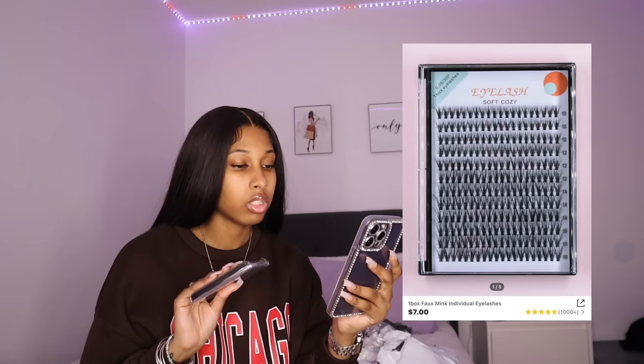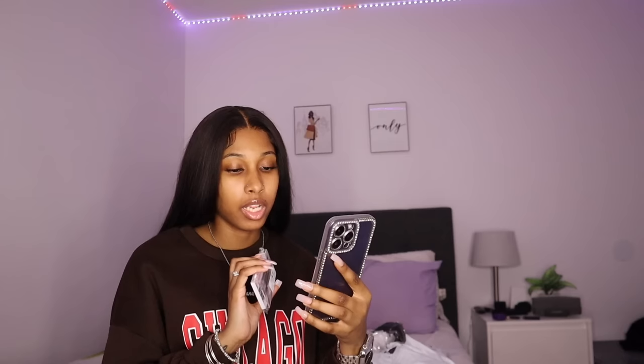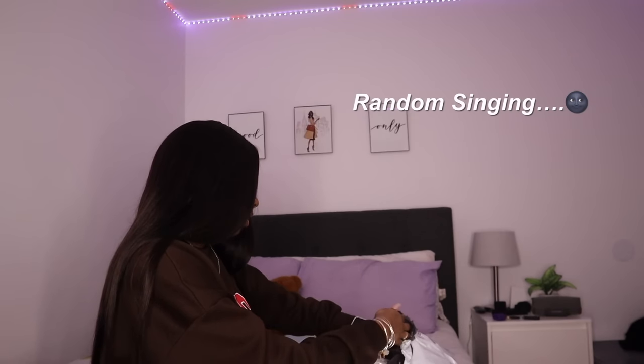While we're at it, the next thing is one box false mink eyelashes, already cut up — so this is gonna be even easier. They range from sizes 10 to 16. I also got one box mermaid tail individual lashes — it was $1.81 for one and $6.29 for the other. I don't know why I got so many but I ain't gonna need any for a minute, so I'm happy about that.